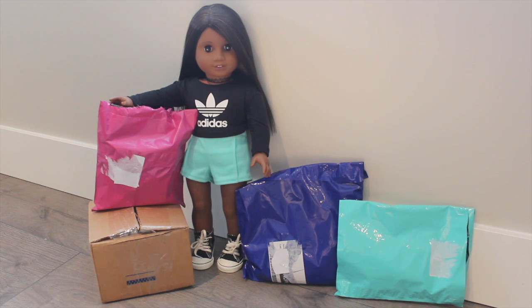Hey guys, it's Dina, and today I'm joined with my doll Charlie, who you probably haven't seen for a while, but I still have her and love her. Today I went to my P.O. Box and picked up some dolly mail, so let's get opening — and how vibrant are these packages that the items were shipped in?